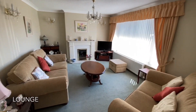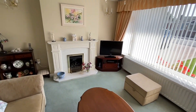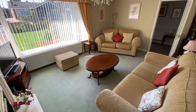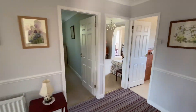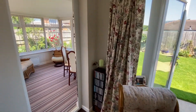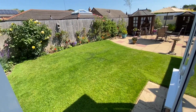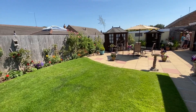An extremely impressive living room completes the bungalow layout. It is absolutely stunning, and benefits tremendously from not being overlooked to the rear.